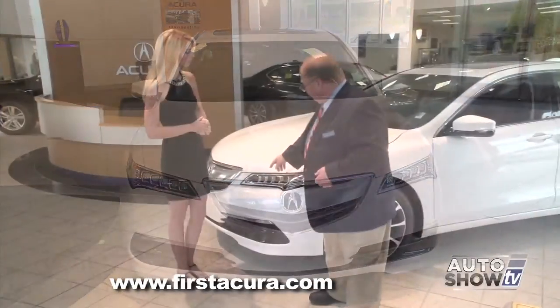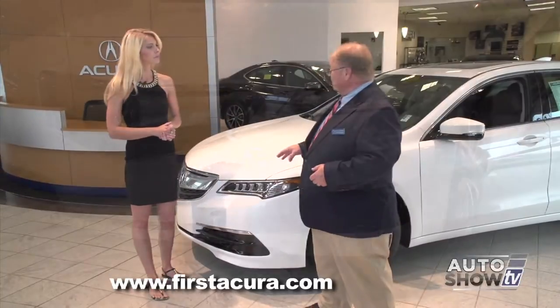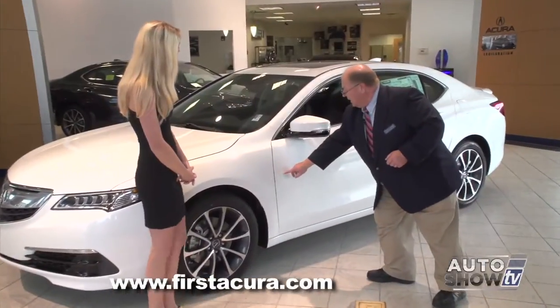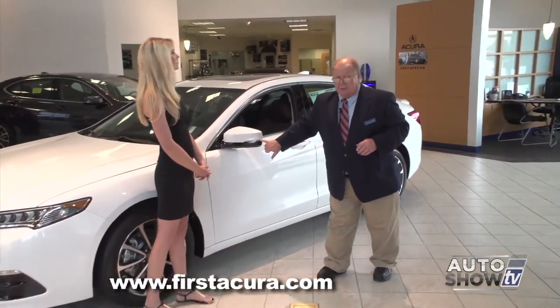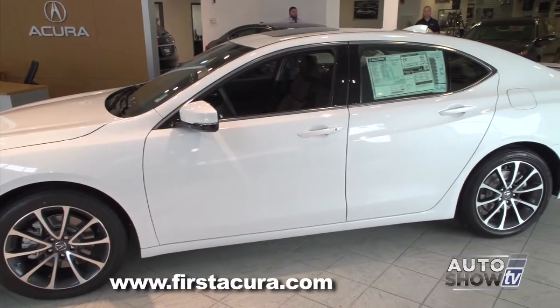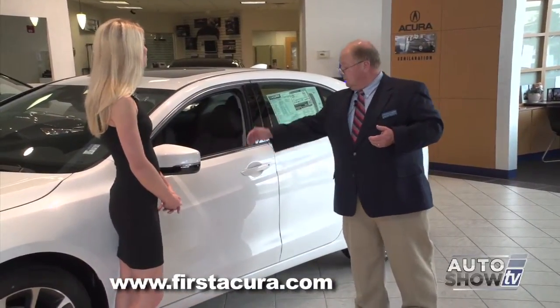One of the most striking features of the vehicle is these new Jewel Eye headlights. They're LED segments that incorporate the driving lights, the high beams, everything in one unit. In fact, each one is aimed individually to give you a better view of the road as you're driving. Coming along to the side, this accent line on the side of the TLX is one of the tightest lines in the industry. On the sides of the mirrors, you have LED turn signal indicators — a great safety feature — and they've incorporated the keyless entry system, which a lot of people love.